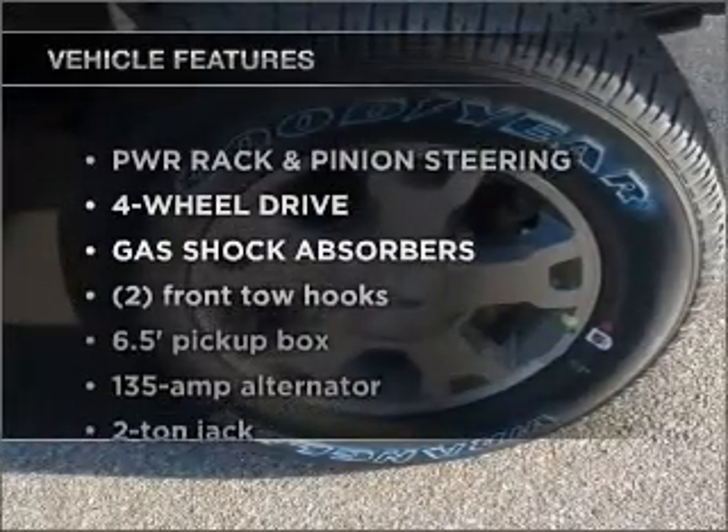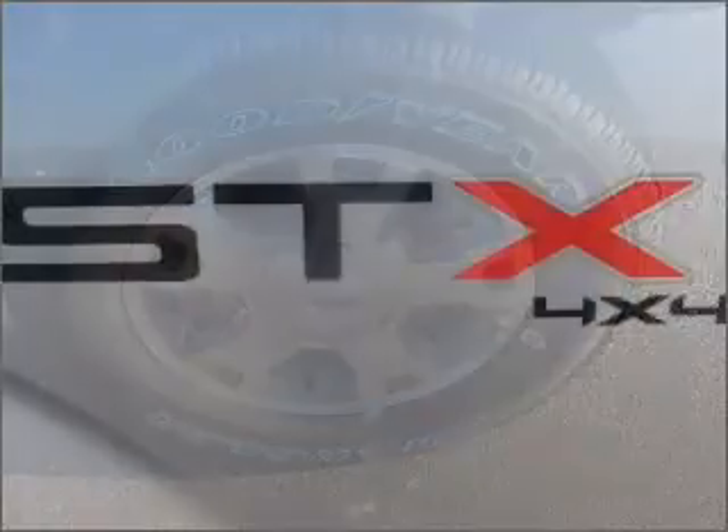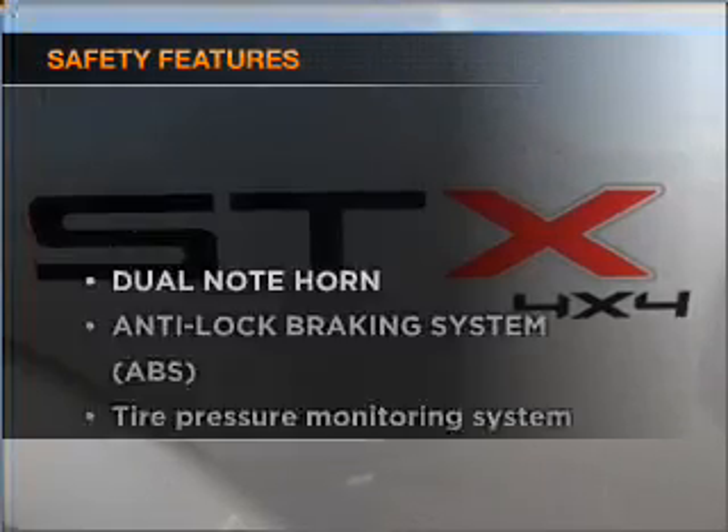Plus, enjoy these notable features that are included in this ride: air conditioning, power steering, an alarm system, and an adjustable tilt steering wheel.